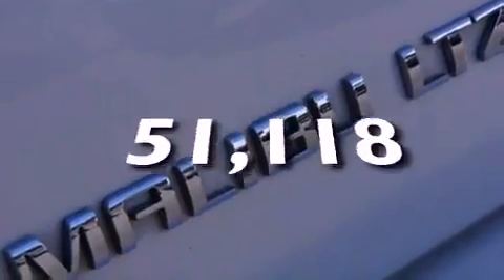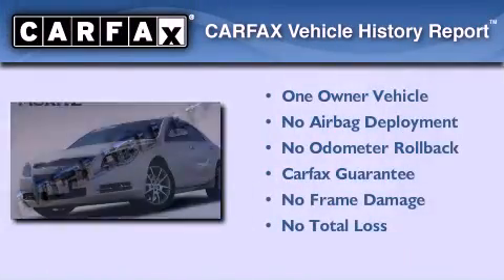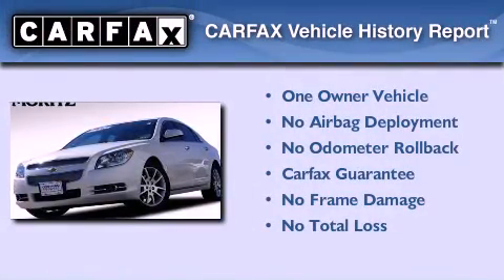This vehicle has fewer than 52,000 miles on the odometer. This Chevrolet has had only one owner and it qualifies for the Carfax buyback guarantee.